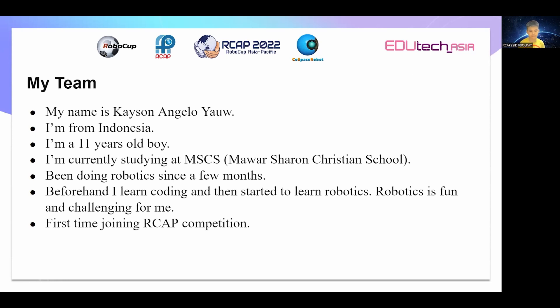I've been doing robotics since a few months. Beforehand, I learned coding and can study to learn robotics. Robotics is fun and challenging for me. And also, this is my first time joining RCEAP competition.